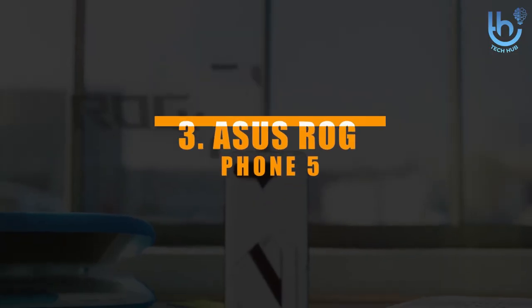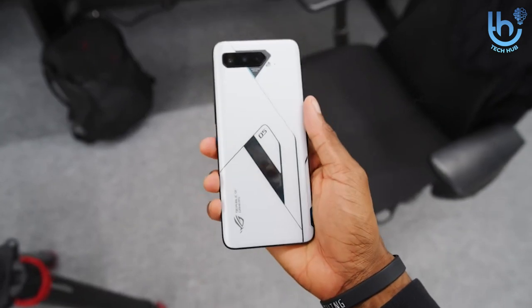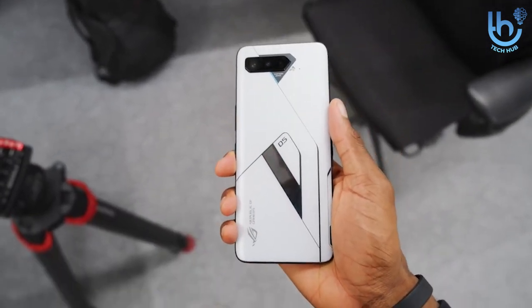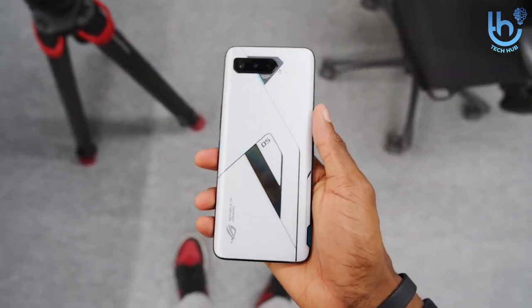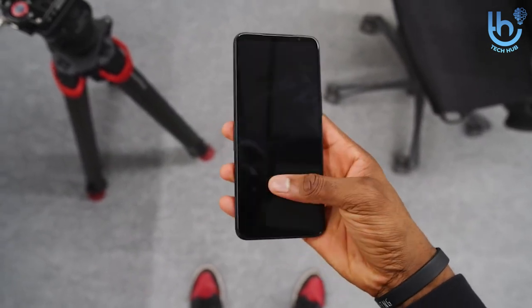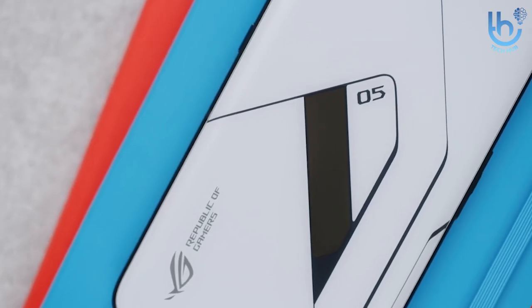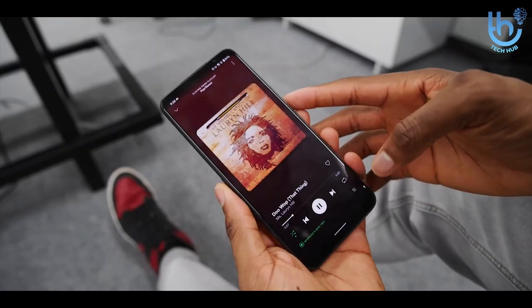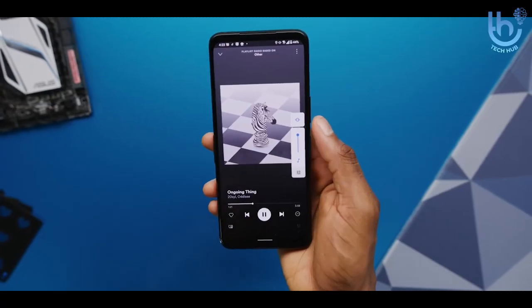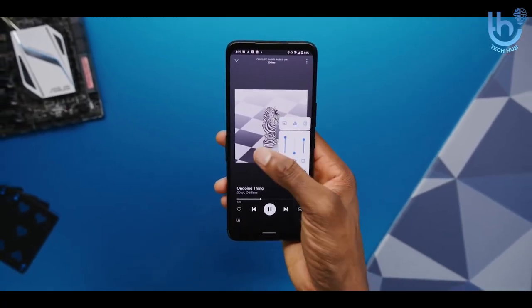Number three: Asus ROG Phone 5. The Asus ROG Phone 5 is a remarkable gaming phone, one which improves on the already impressive Asus ROG Phone 3. Its highlights include class-leading power from the pairing of a Snapdragon 888 chipset and up to 16GB of RAM, plus a screen that has a refresh rate of 144Hz and a touch sampling rate of 300Hz.